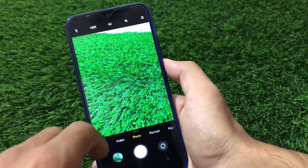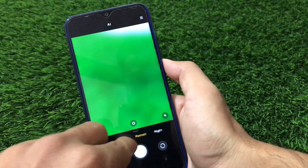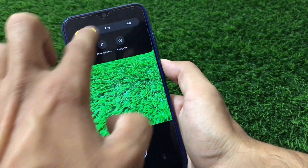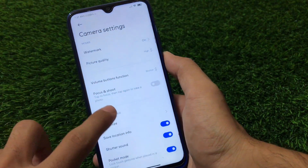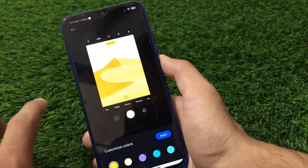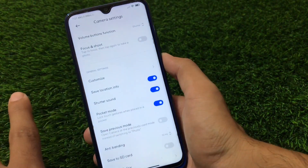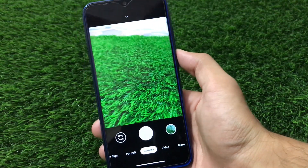All other things are just the same - ultra wide, normal, portrait mode, night sight - everything is perfectly fine. You have all the main settings options available like the watermark option, focus and shoot, and customization where you can customize camera modes, colors, and a lot more things. So just go for it and try it out.